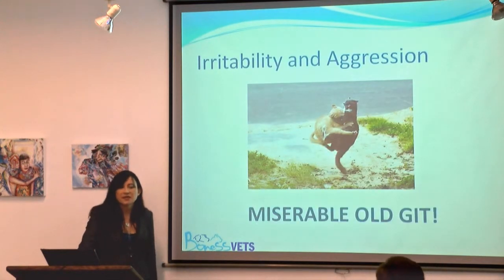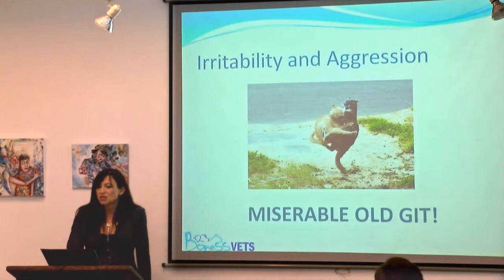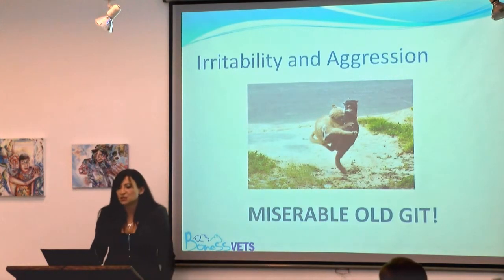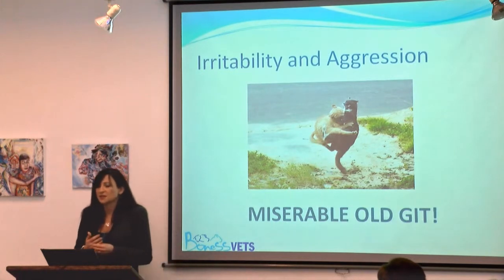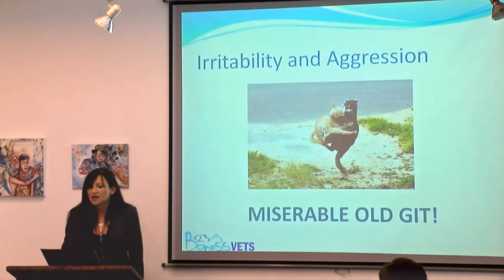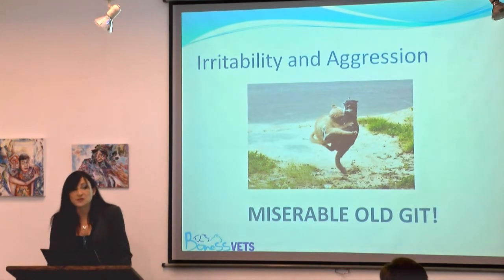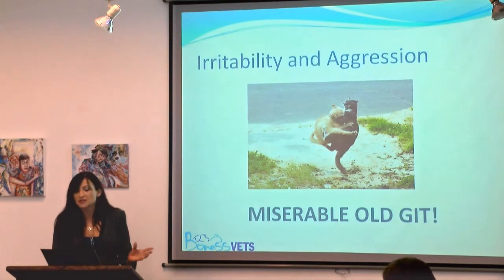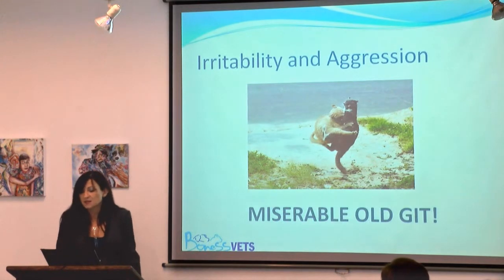Aggression really is the last resort in cats. It can be a result of an underlying physical condition, more so than actually having too many cats in the house. It may also be a result of cognitive dysfunction syndrome. It's very difficult to treat aggression, apart from avoidance — try to avoid anything that may stimulate the cat to become aggressive.